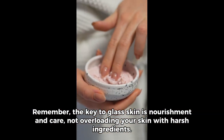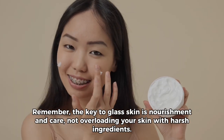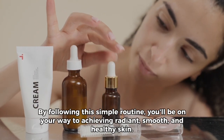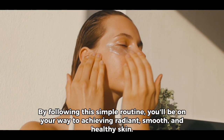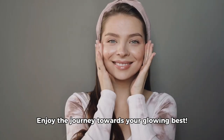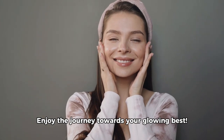Remember, the key to glass skin is nourishment and care, not overloading your skin with harsh ingredients. By following this simple routine, you'll be on your way to achieving radiant, smooth, and healthy skin. Enjoy the journey towards your glowing best.